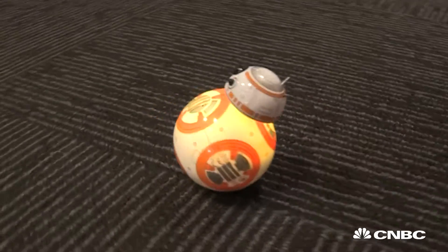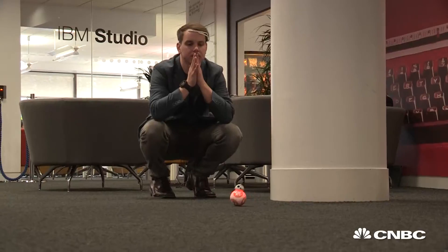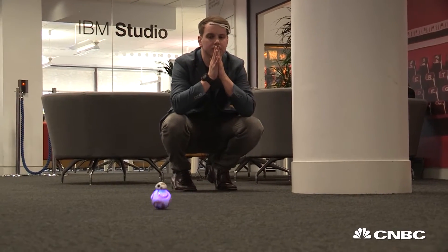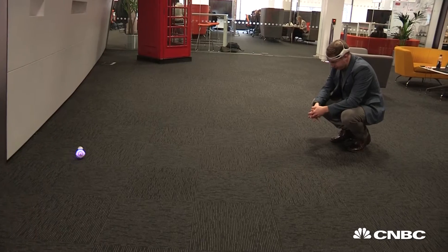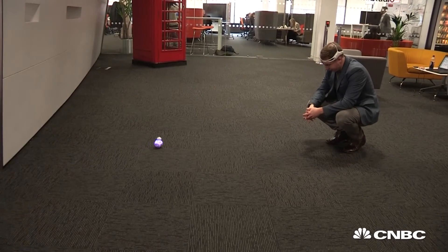This is the famous Star Wars toy BB-8, and right now it's been controlled by the Force. Not entirely true, but it's responding to thoughts. Baffled? Here's how it works.